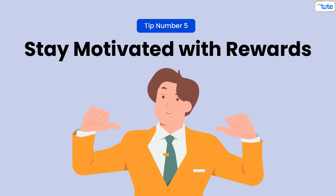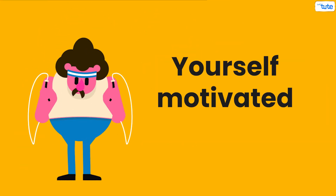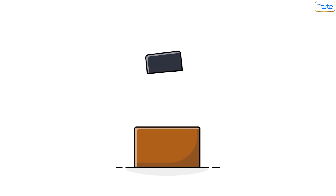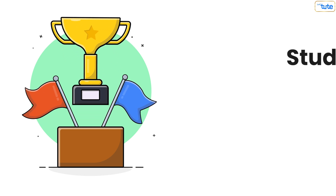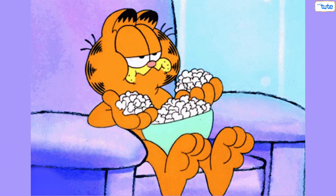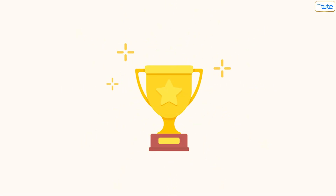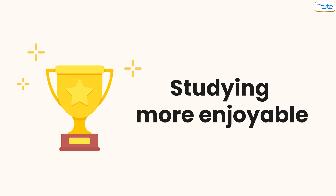Tip number five: stay motivated with rewards. Incorporate a reward system to keep yourself motivated. Set up small rewards for completing study tasks or reaching milestones. For instance, treat yourself to a favorite snack or a short break after finishing a study session. Rewards create positive reinforcement and make studying more enjoyable.